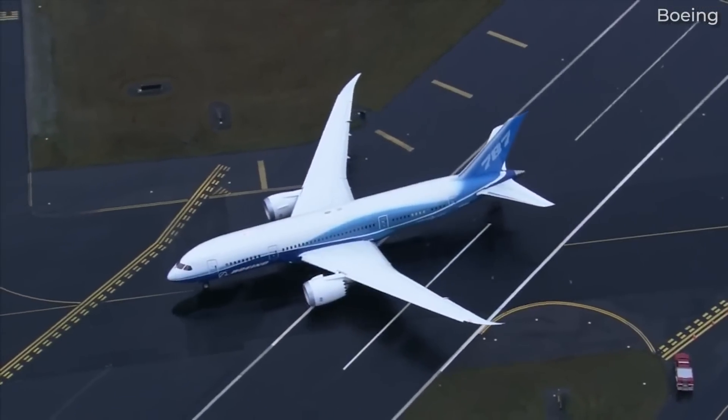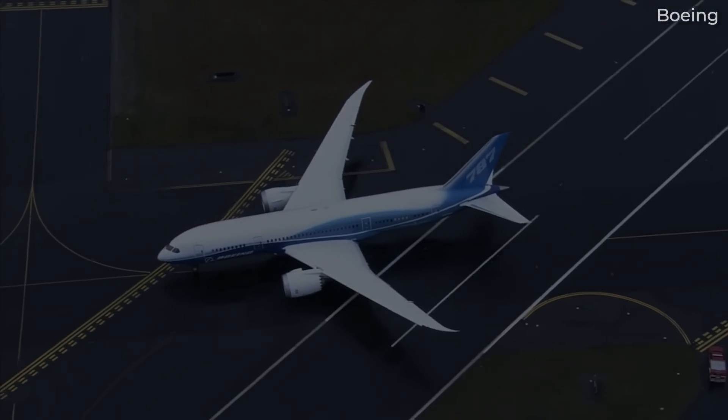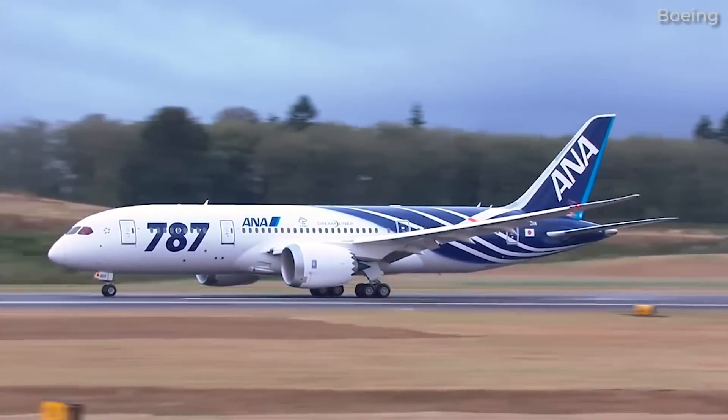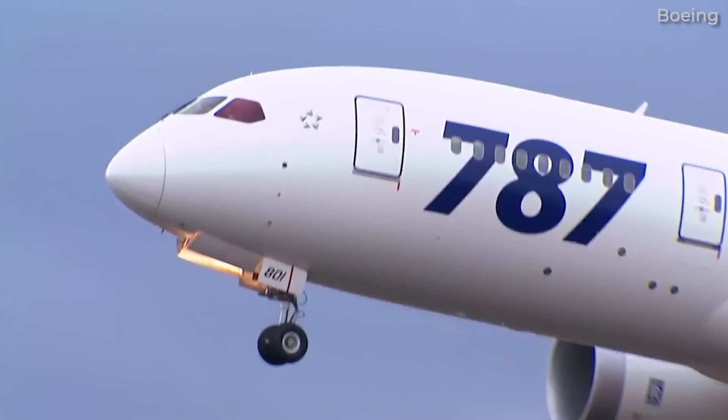It's been nearly 13 years since the Boeing 787 Dreamliner entered commercial service with Japanese carrier All-Nippon Airways, or ANA, in October 2011.